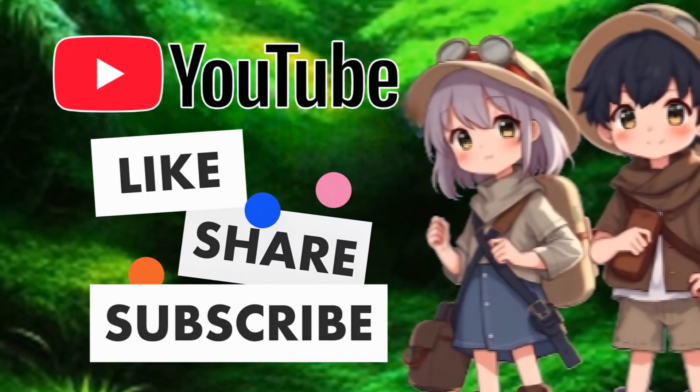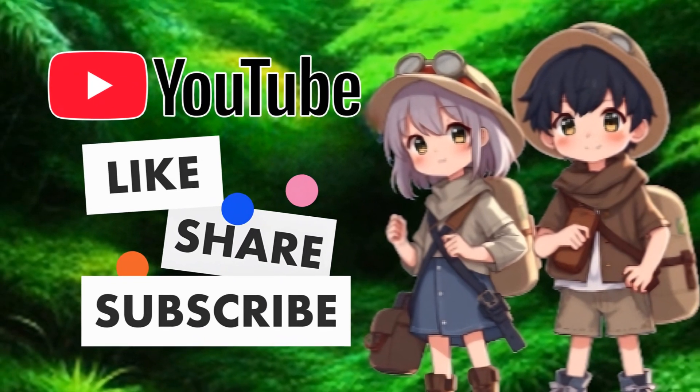If you enjoyed this video, please like, share, and subscribe so Kittastic Animals can thrive.